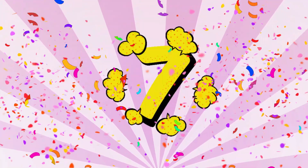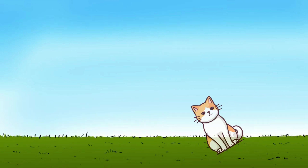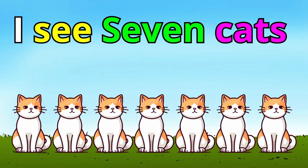Number seven. How many cats do you see? Meow! Meow! Meow! Meow! Meow! I see seven cats. Excellent. You are amazing.